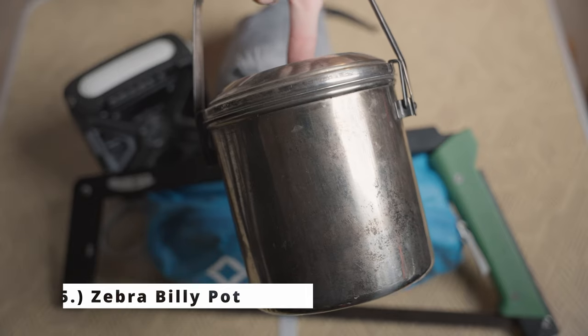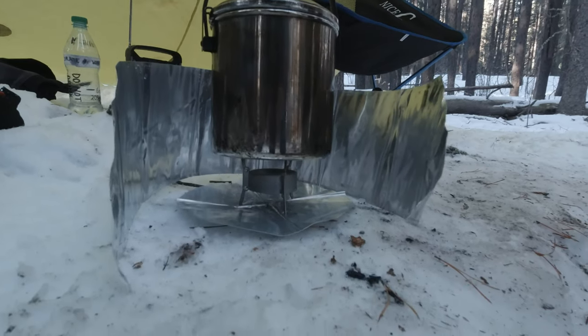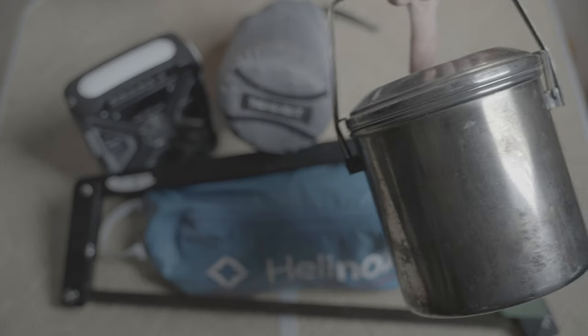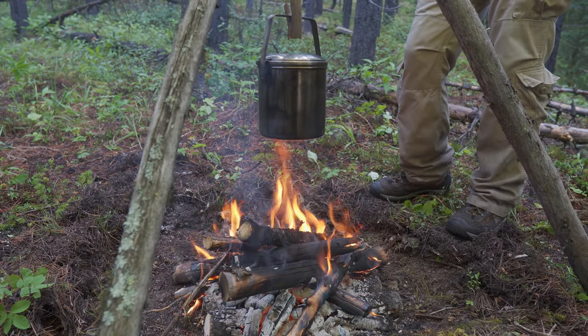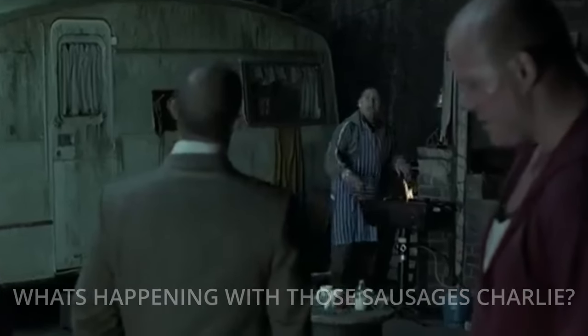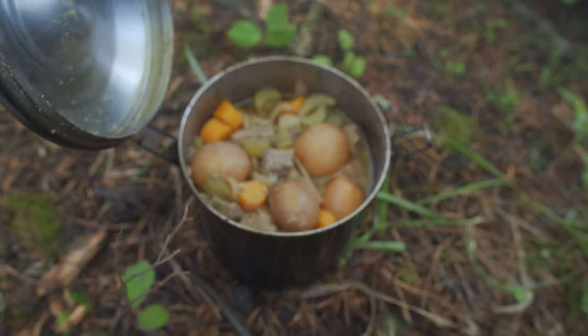Fifth and final item on my list is the Zebra Billy Pot — the 14 centimeter version. It costs about $34 Canadian, $26 US. It comes in three sizes: 16, 14, and 12 centimeter, which is 3.1 liters, 2 liters, and 1.5 liters. This thing is great for going right in the fire or suspending over a tripod. I typically bring this especially when I'm out with other people, since it's enough to boil water for two or three people and it's versatile — you can even bake in it.